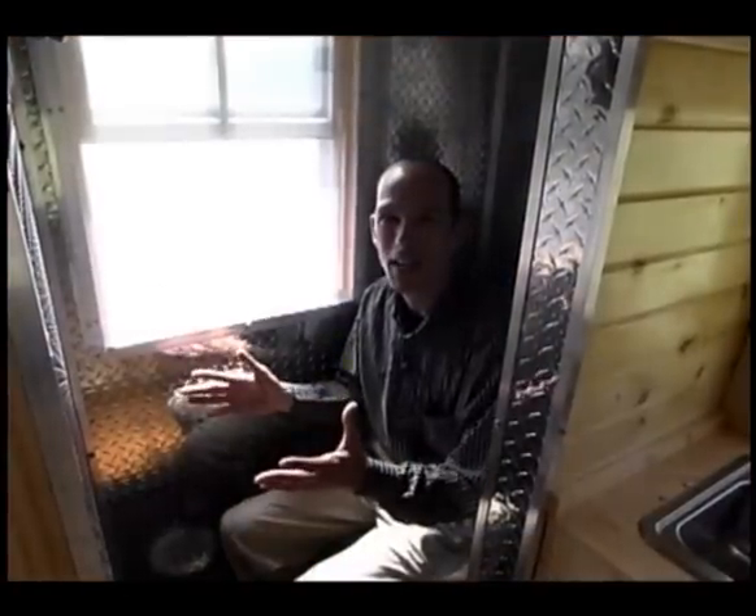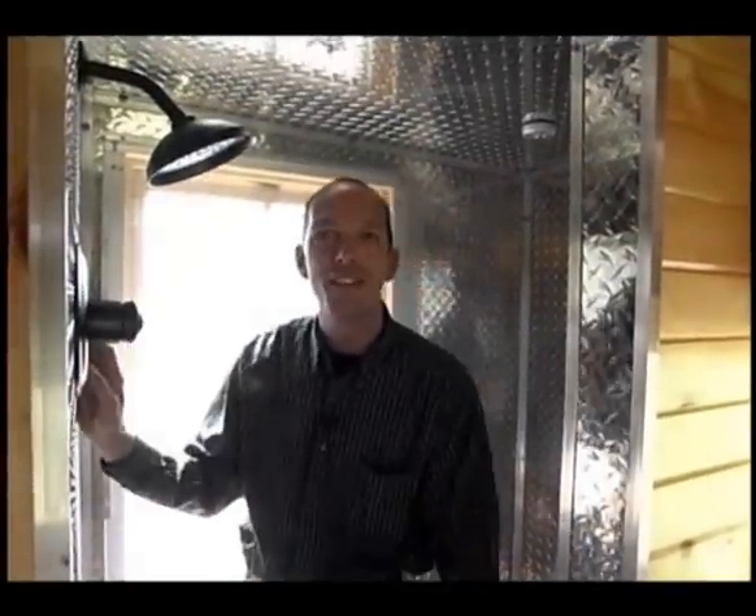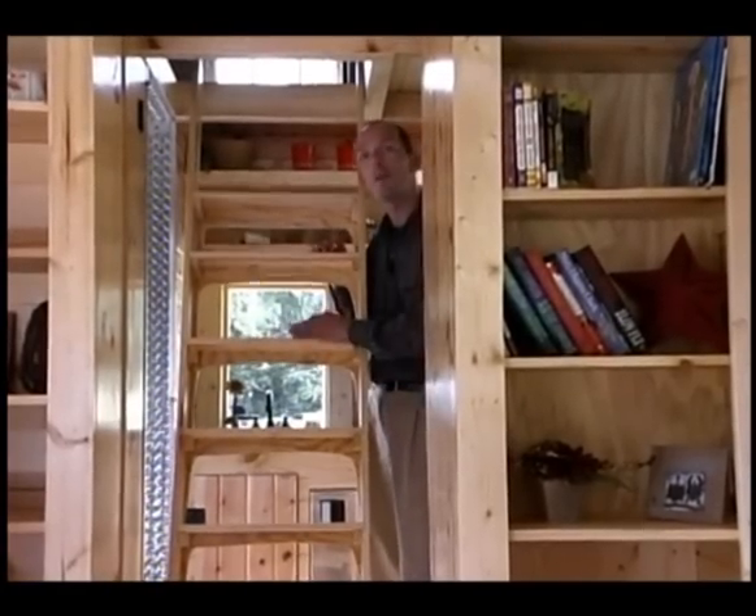You caught me in the tiny bathroom along with our toilet and a shower head. Would you like to see the rest of the house? There's more — follow me upstairs.